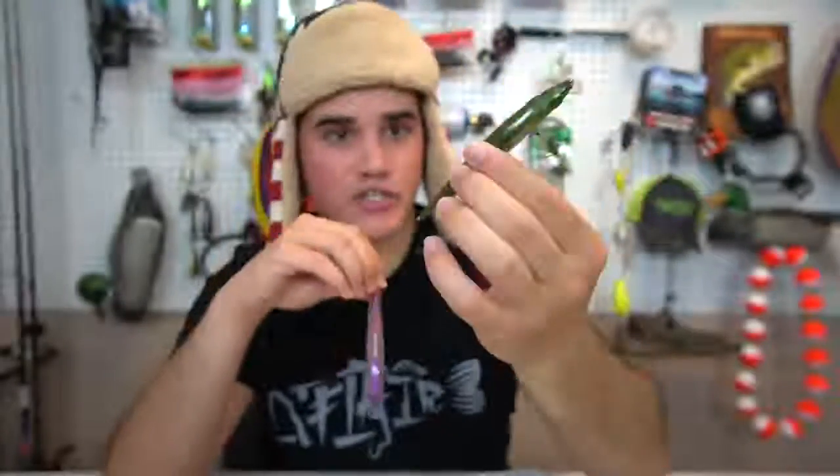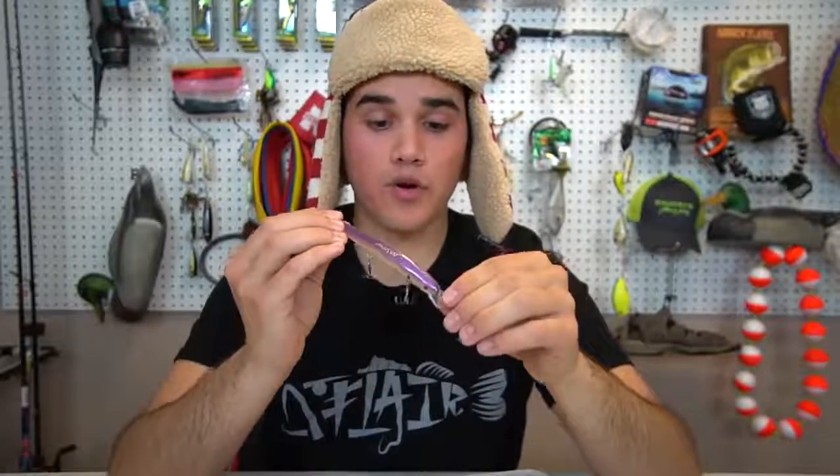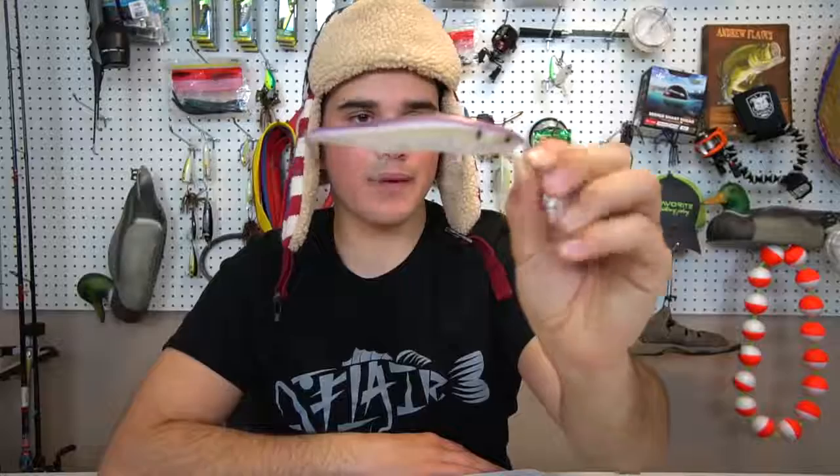Another great spring bait is a jerkbait. For colors, if you're up north around perch you can throw a perch pattern, or you can throw a shad pattern - something clear and translucent or chrome that imitates a shad. I usually stick to those two or three colors for jerkbaits as well.